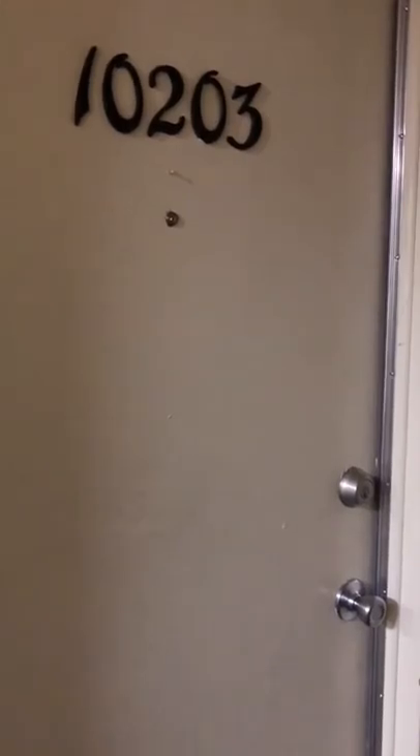We are heading into apartment 10203, which is our Laurel floor plan — the largest of our one-bedroom floor plans. This apartment home is on the second floor.